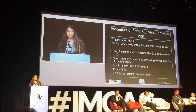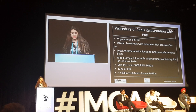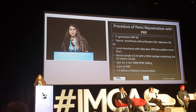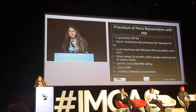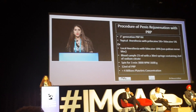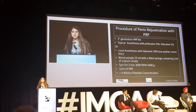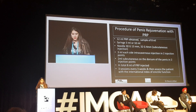The blood sample is approximately 23 milliliters drawn with a 30-milliliter syringe, as I will show in the video. I centrifugate for 3 minutes at 3,000 rotations per minute, at 1,600 g. The important result is a volume of 12 milliliters of autologous PRP, concentrated to approximately 4 billion platelets.